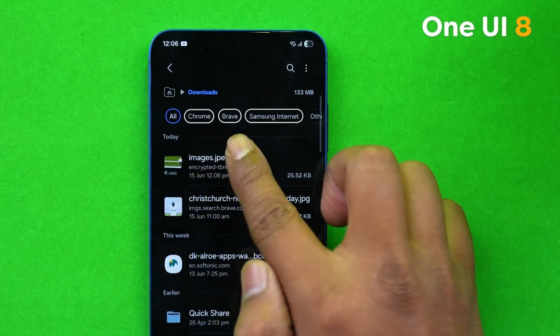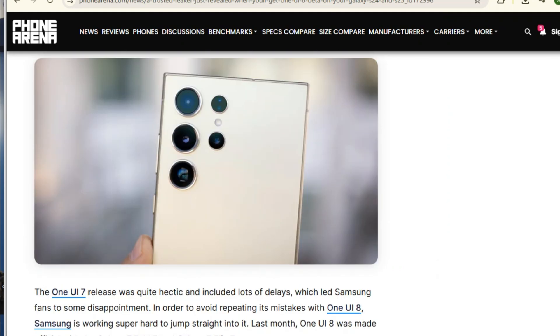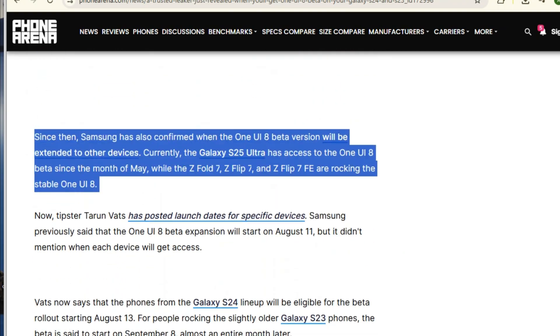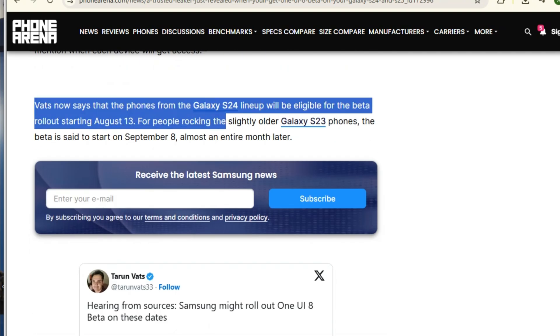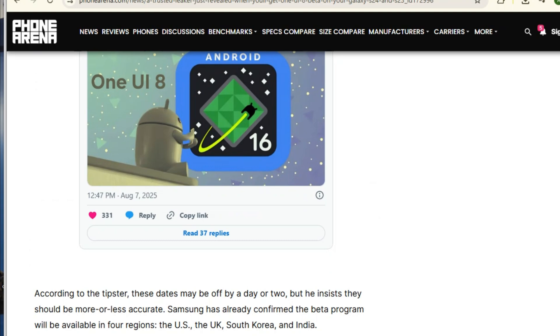When can you expect to join the beta program and get a sneak peek at all the new features coming with One UI 8 based on Android 16? According to the highly reliable tipster Tar and Vats, the beta rollout for the Galaxy S24 lineup is scheduled to begin on August 13th — that's just a week away from now. This includes your Galaxy S24, S24 Plus, and the S24 Ultra. So if you've got one of those devices, keep an eye out for those beta registration announcements very soon.